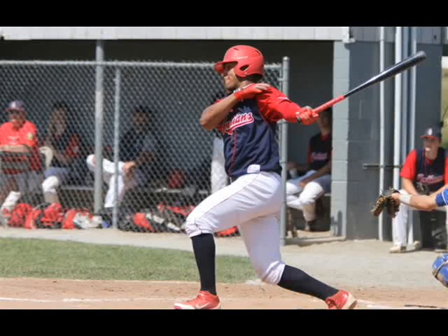Joining me today, 104.5theteam.com, is Kylie McDaniel, lead prospect analyst for Fangraphs.com, one of the absolute best baseball sites out there, covering everything from sabermetrics to stats for every player in the history of the sport. Kylie, thanks for being with us today.